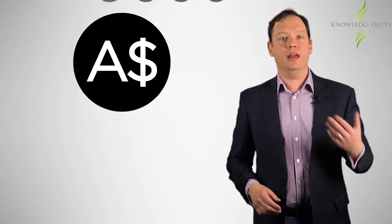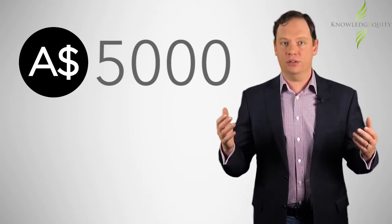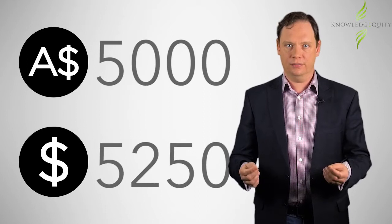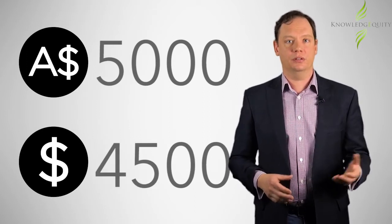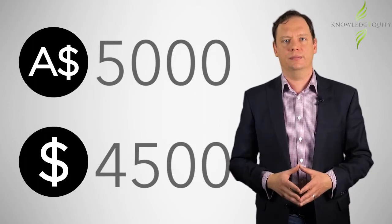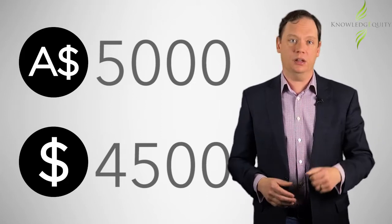In March, if you sold five thousand dollars worth of goods in Australian dollars it would have generated five thousand two hundred and fifty in US dollars, but in July it would have only been worth four thousand five hundred dollars — nearly fifteen percent less. Now if you have tight margins then you just went from making a profit to a significant loss.